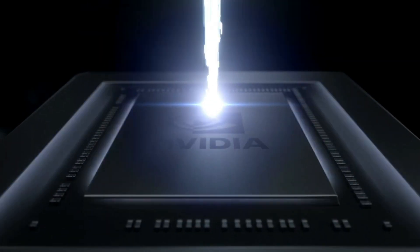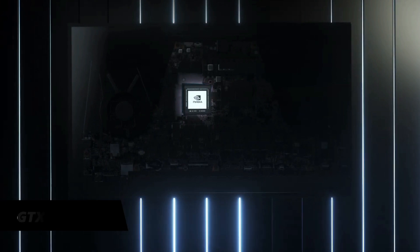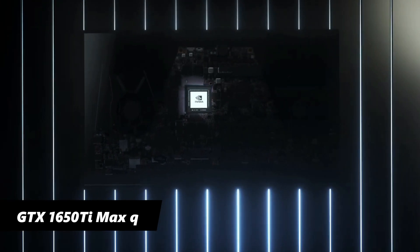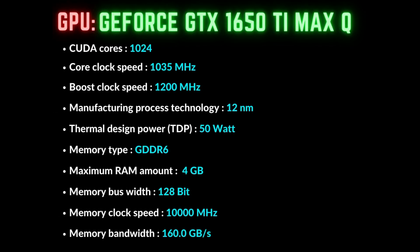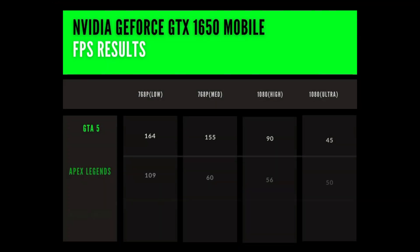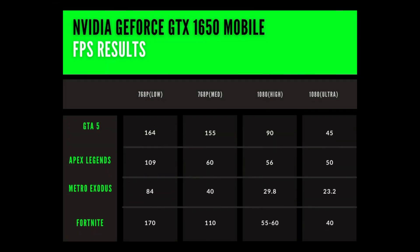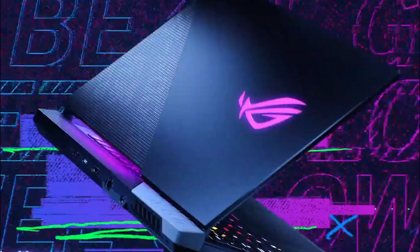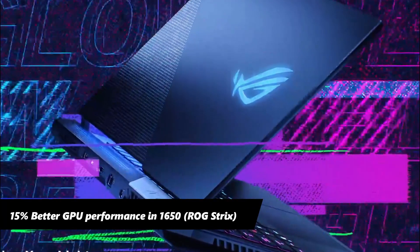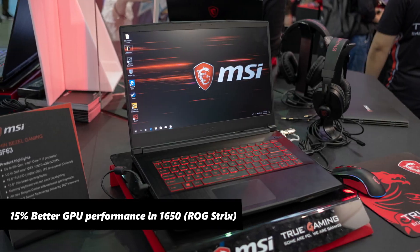The MSI GF63 equips the GTX 1650 Max-Q variant graphics card, a 12nm-based card with a similar number of CUDA cores and TDP value as the GTX 1650. This GPU reached an average of 55-60 FPS on Fortnite at 1080p high settings. Overall, the GTX 1650 in the ROG Strix showed up to 15% better performance compared to the MSI GF63 Thin.